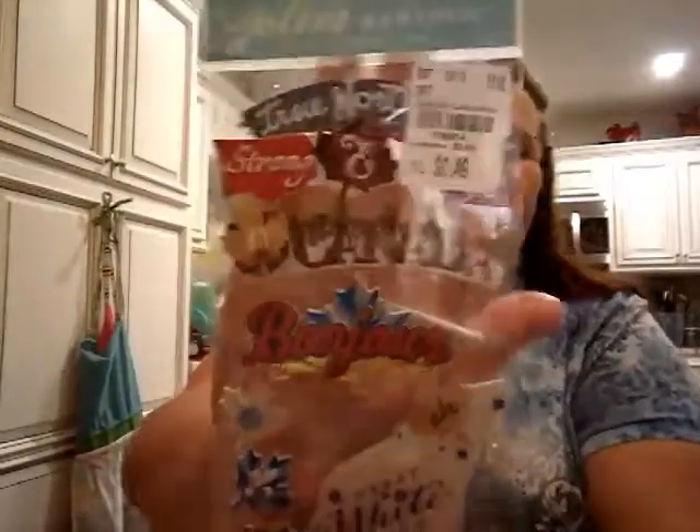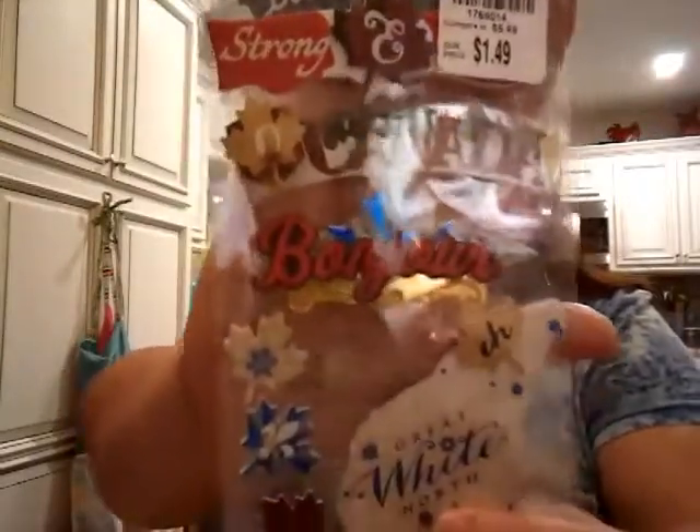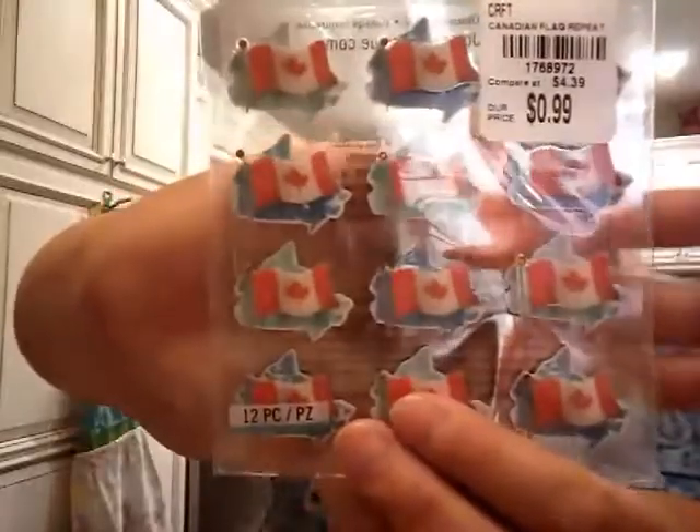The next thing I picked up I'm actually going to mail to a friend who lives in Canada — and she's probably watching, so hi Sandra! I found these on the clearance rack for $1.49 and they say Canada. I thought she could use these in her friend mail. And then here's one I got for 99 cents — these little Canada flags. They do have little metal for the pole — it's a real piece of metal — and a little ball on the top. I thought those were super cute, I couldn't leave those behind.